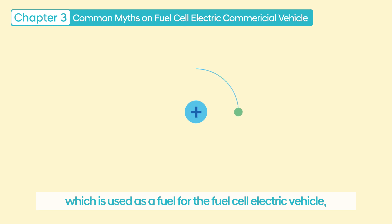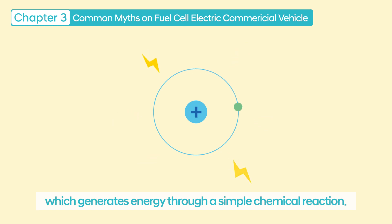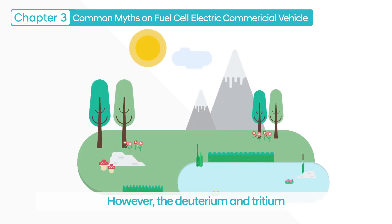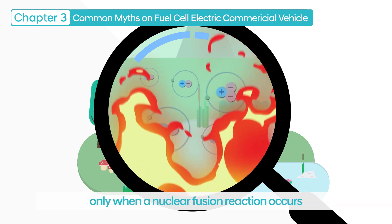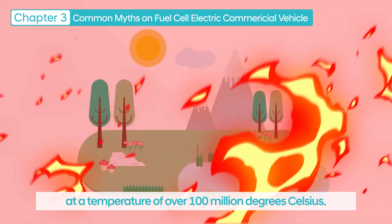The hydrogen used as fuel for the fuel cell electric vehicle is the hydrogen we generally think of, which generates energy through a simple chemical reaction. The deuterium and tritium used in hydrogen bombs are present in very small amounts in their natural state, and they can only explode when a nuclear fusion reaction occurs at a temperature of over 100 million degrees Celsius.